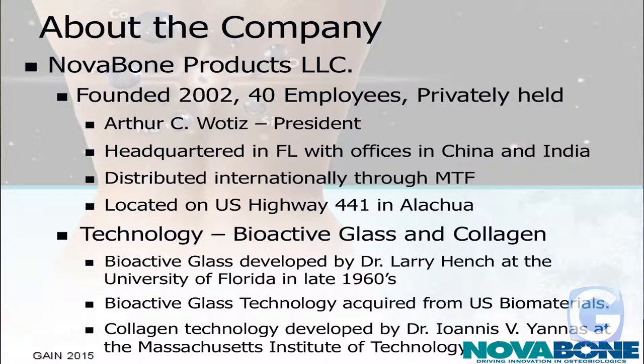We're located on Highway 441, about a mile, mile and a half south of Progress Park. The technology is primarily bioactive glass and collagen. The bioactive glass was actually developed right here at the University of Florida by Dr. Larry Hentz in the late 1960s. We acquired the technology from US Biomaterials, and the collagen technology that we're focused on was actually developed by Dr. Yanas at MIT in the late 1960s.